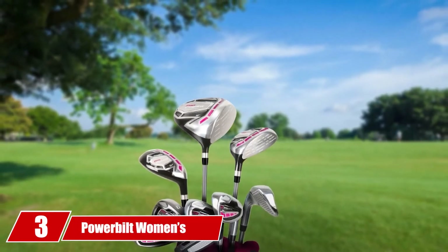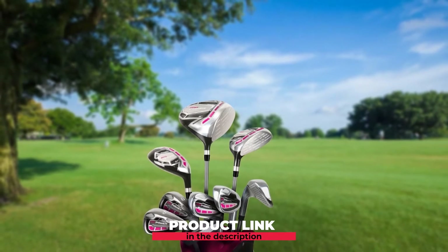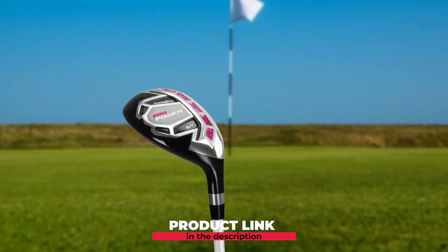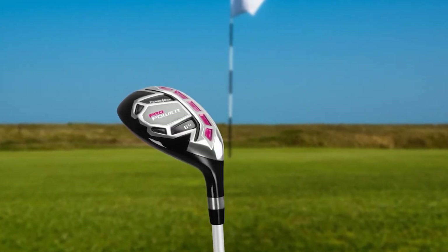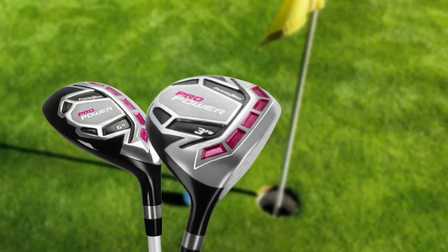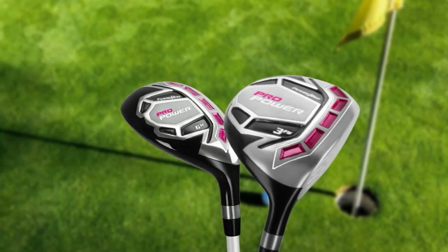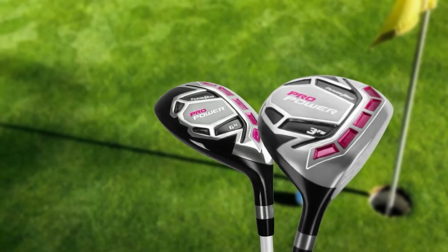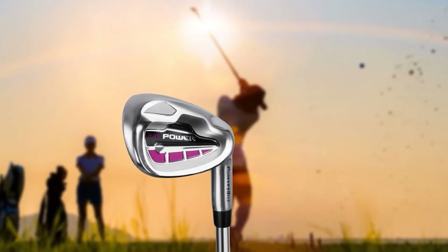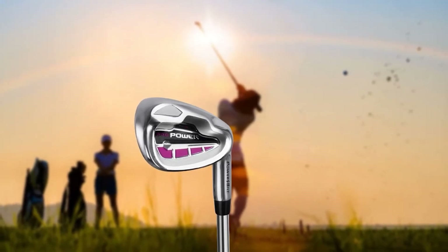At number three is the PowerBuild Women's Pro Power RH Ladies Flex Golf Set. PowerBuild golf clubs have been around the golf scene for many years, and while their products may not be in the top bracket of manufacturers, they continue to innovate and bring new products to market. Senior women golfers will enjoy the lightweight graphite shaft in the 12-degree driver that launches easily and produces good distance off the tee. The 14-piece set includes a driver, a 3-fairway wood, a 6-hybrid, 7, 8, 9 irons, pitching wedge, sand wedge, and a 6-way stand bag with full-length dividers, rain cover, and three head covers.